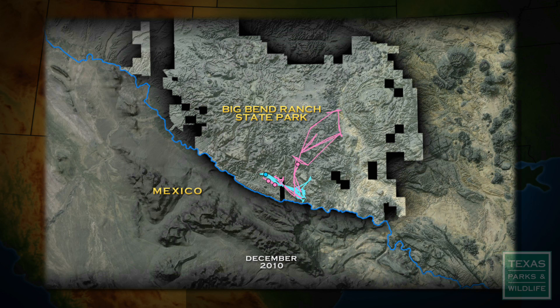We see that one ram crosses into Mexico and travels down the mountain tops quite a good ways — at least 25 miles from the release site. The ewes are doing their own thing, staying pretty close to the release site within about a seven-mile radius. It's really interesting how they move like that.